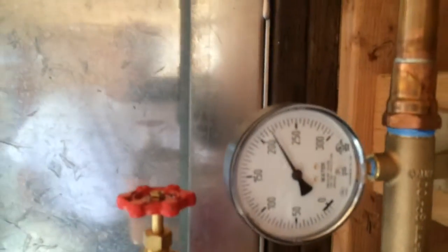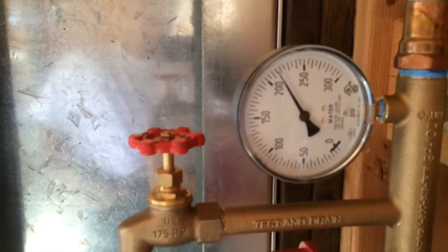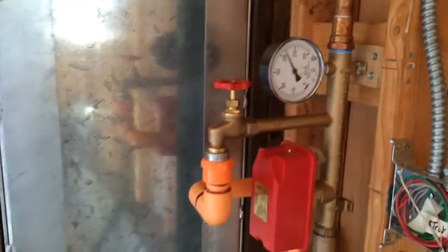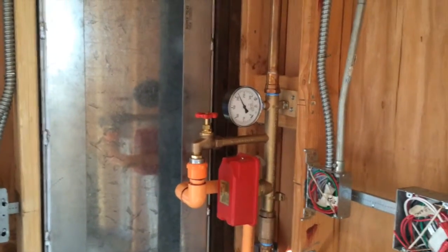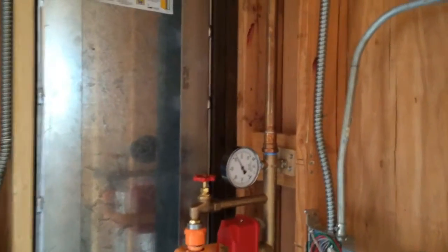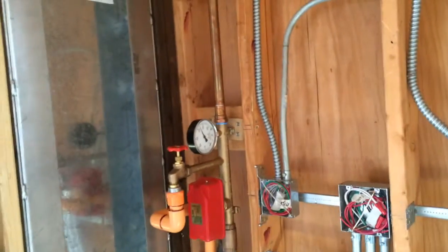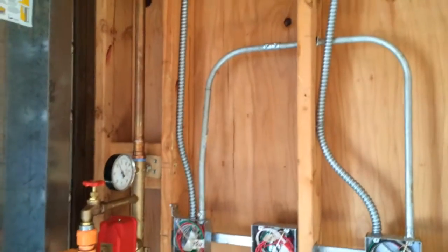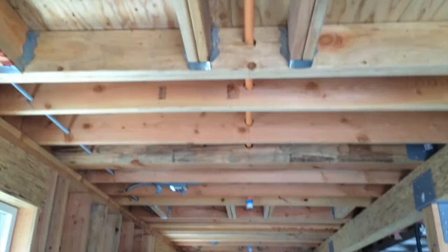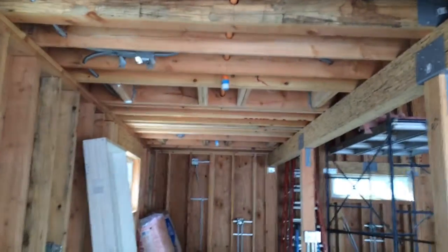They still got 210 pounds of pressure on this sprinkler system. They fill it up with water and then pump it with air to get to that pressure. It's supposed to hold for five or ten minutes — it's been on there for about three hours. The inspector was here right at nine, it's a little after twelve right now, so it's nice and tight, a good solid system. They did a nice job — it looks all nice and neat, right angles, nice and straight, well supported.